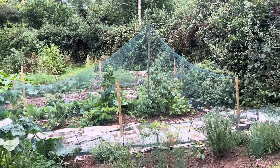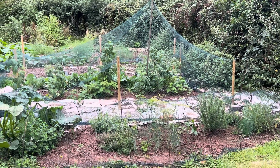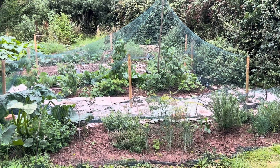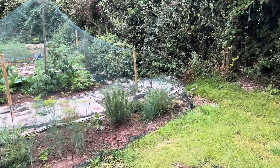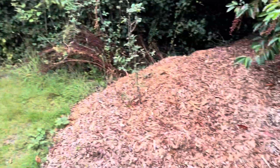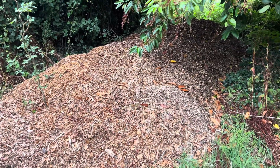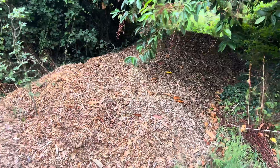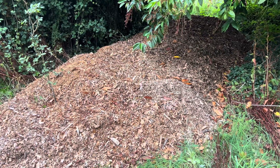It's the 17th of August and I wanted to show you what's happening in the veg plot. It's been a few months. The tree surgeons have been and they've given me some nice mulch — a nice big pile of it, probably about one and a half to two cubic meters.